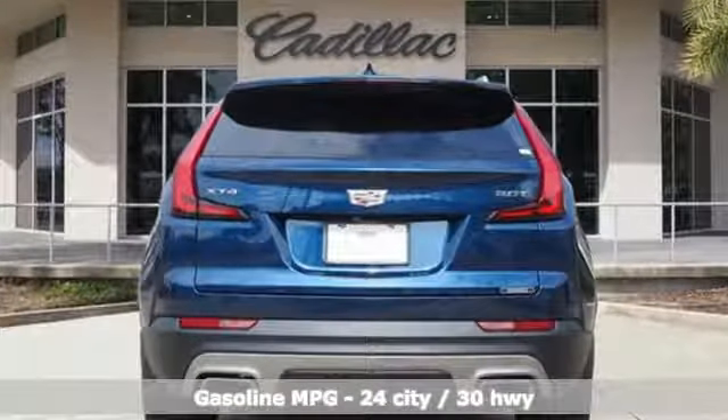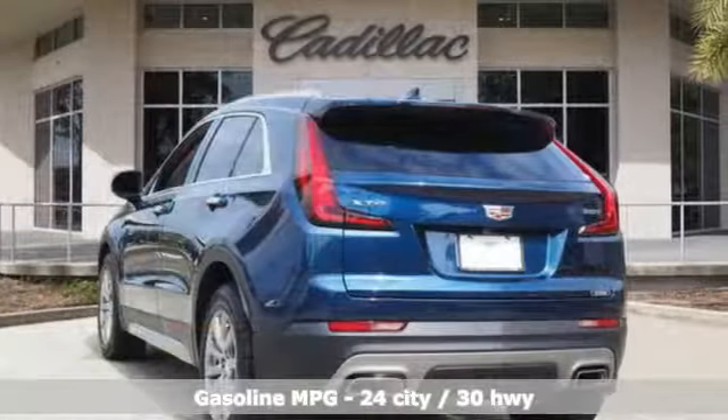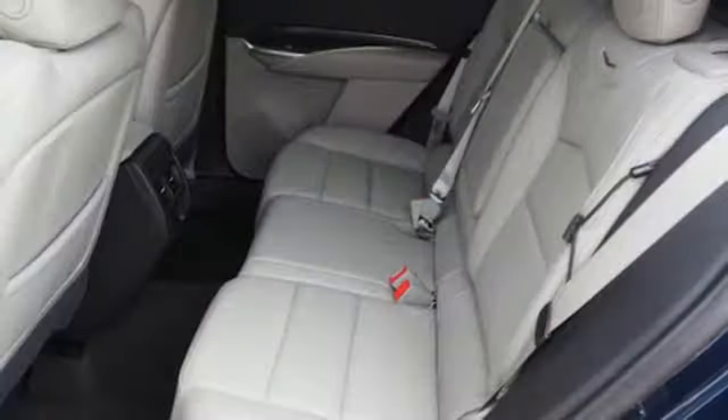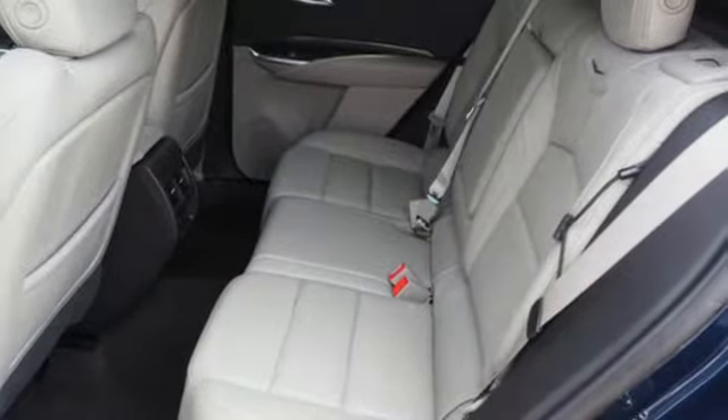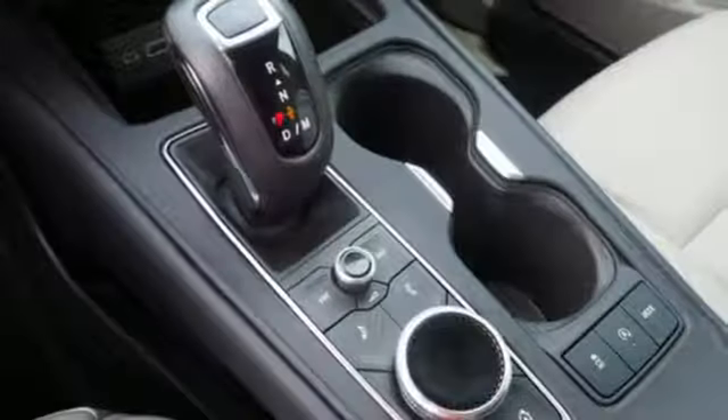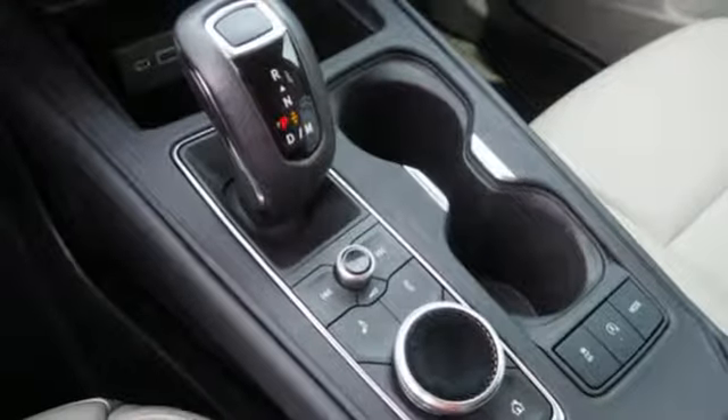Intercooled turbo inline 4-cylinder engine, gas pressurized shocks, smart device navigation, doors and push button start proximity key, dual zone climate control, configurable instrument gauges, streaming audio, Wi-Fi hotspot, leather bucket seats, auto dimming rear view mirror and power tilt down heated mirrors.